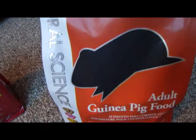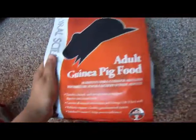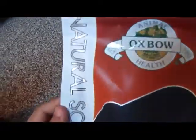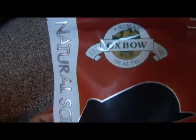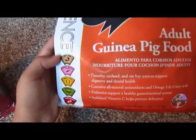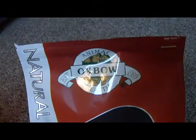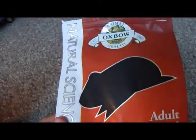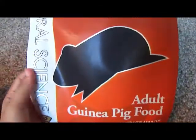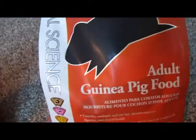It's the Oxbow Natural Science Adult Guinea Pig Food. I had seen this food a while ago on the Oxbow website — I go there often to see what new stuff they have — but I had never actually seen it in pet stores. This was the first time I found it, so I decided to buy it. What I had read on the website was pretty good and it seems to be more natural than the Essentials, so I decided to give it a try.